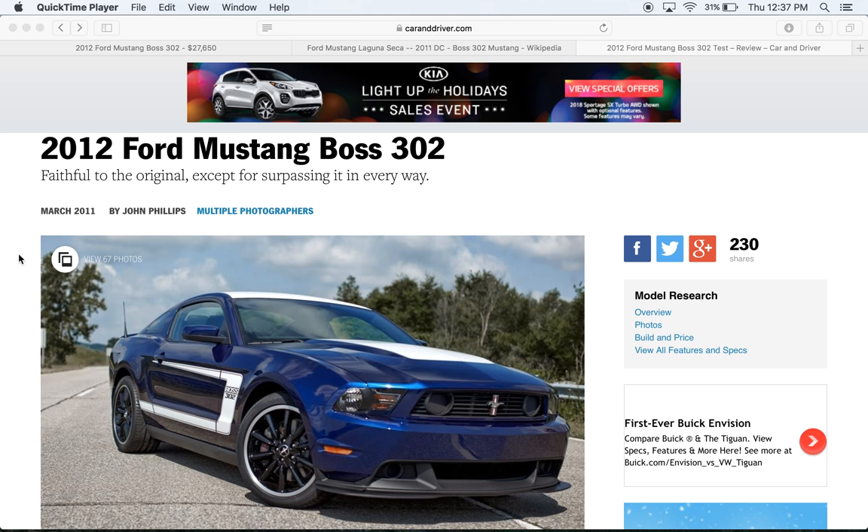With all the hype around the 2018 Mustang GT, there are some Mustangs that have been forgotten. Some Mustangs that are a great value on the market today that have been overlooked. Maybe we've forgotten about them with so much focus on the new 10-speed transmission and quarter mile times.